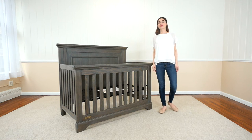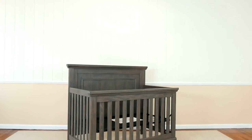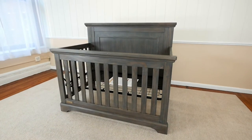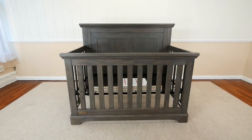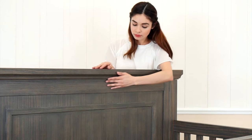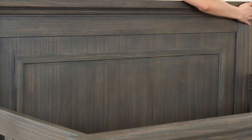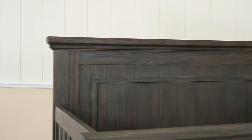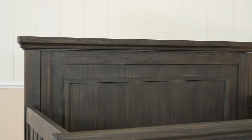Rustic craftsmanship brings warmth and character to the Paloma 4-in-1 convertible crib from Simmons Kids. Gorgeously made from strong and sturdy pine, this crib features a hand-distressed soft texture finish that makes each piece one of a kind. Impressive details such as crown molding, intricate trim, and a full panel headboard add to its charming style.